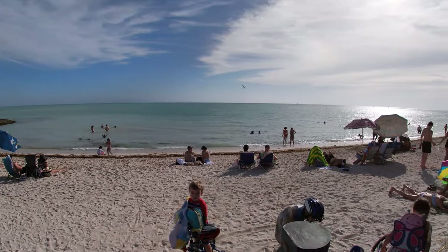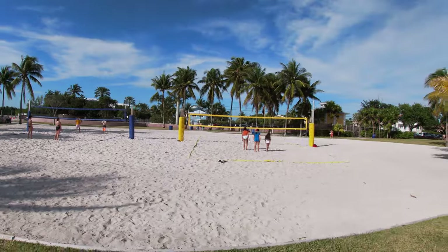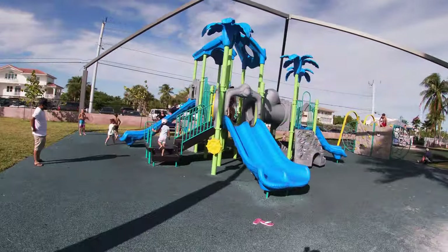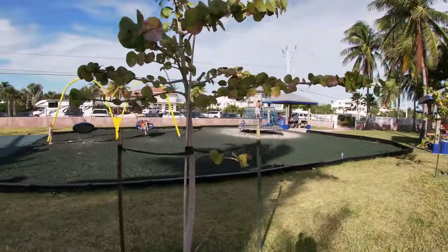Not only does Sombrero Beach have the most gorgeous beaches on the island, but they also have beach volleyball. And they have really cool playgrounds for the kids too. There is just no shortage of beauty here in Marathon in the Keys, and I am in love with this place. The water is a little murky right now, but it's a good temperature. I can't say enough about Sombrero Beach — it is beautiful, it is awesome, definitely someplace to check out. And when you get there, be sure to be here.